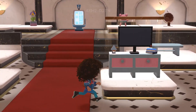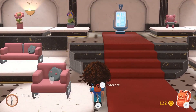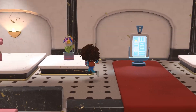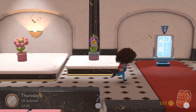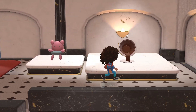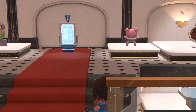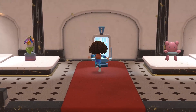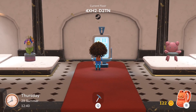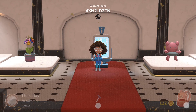Oh look at this next store — we've got a TV with lights above it, a couch with a cute cushion, a double-seater couch with a cute cushion, some beautiful flower displays, a chair, another chair, oh — the coffee cup chair! And a table. This store number is: 4, X as in Xylophone, H as in Harry, the number 2, D as in Dog, 2, T as in Tom, N as in Nancy.